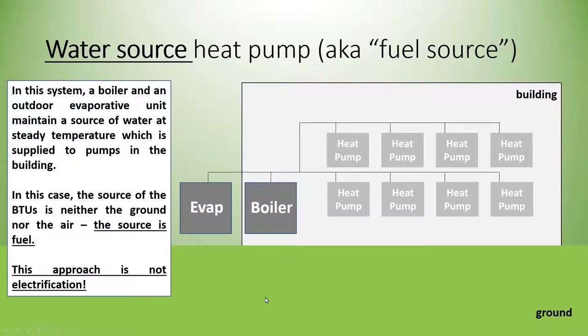There's also a term called water source heat pump, which predominantly gets its energy from a boiler — essentially a gas or fossil fuel boiler attached to a heat pump. The boiler provides the predominant source of heating and the heat pump conditions it to the right temperature. This is not an electrification approach, as it relies heavily on fossil fuels. We want to make that clear so it isn't confused with other terminology like air-to-water.